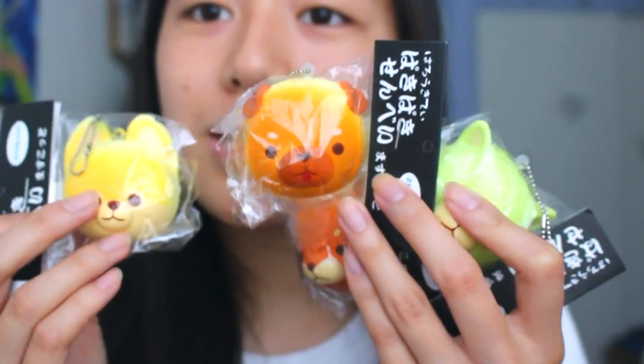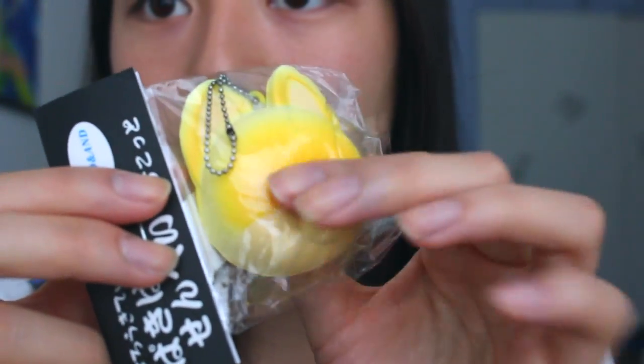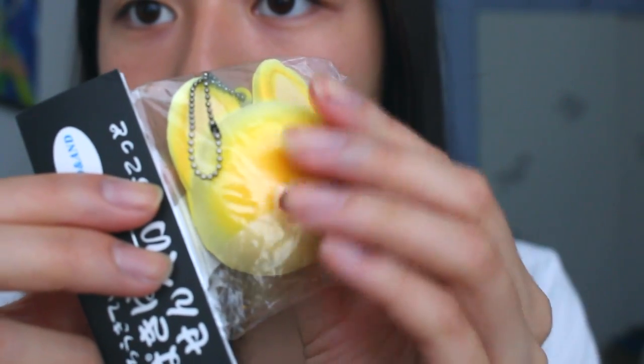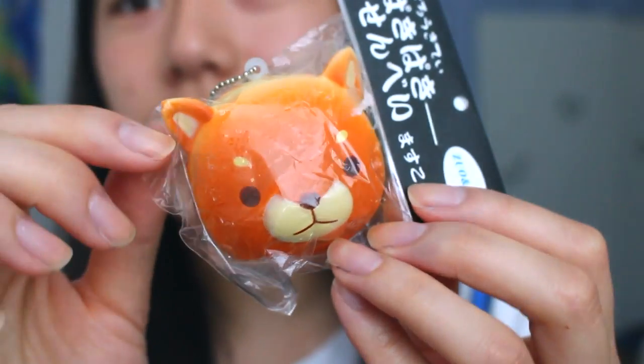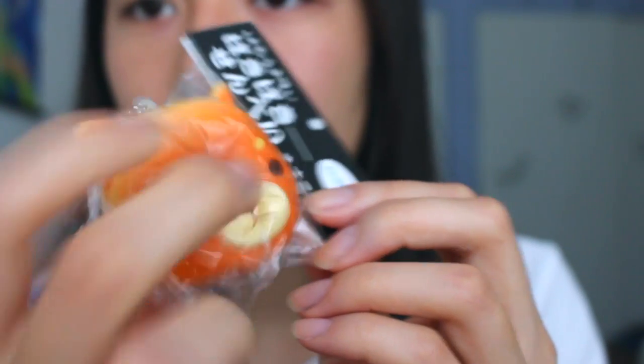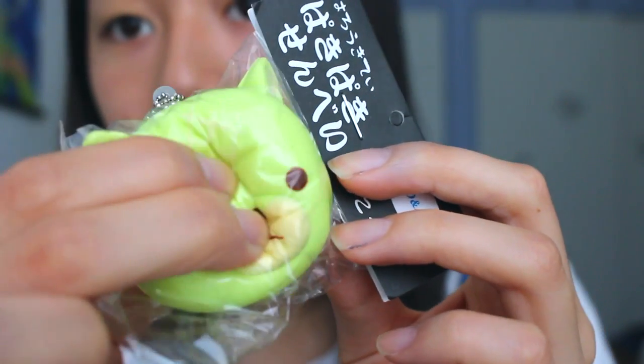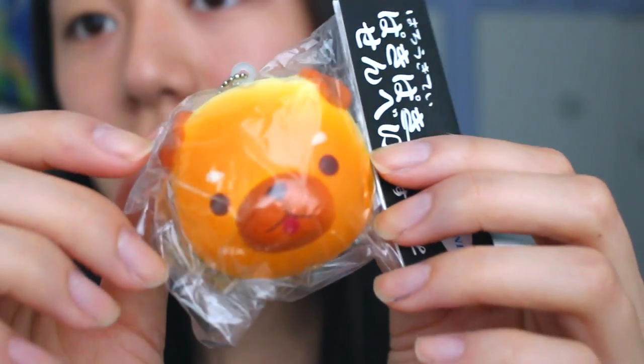I also got these really cute dog squishies. This one is like a corgi, this one I think is like a Shiba Inu or something, this is a green dog, and last but not least — this pug!